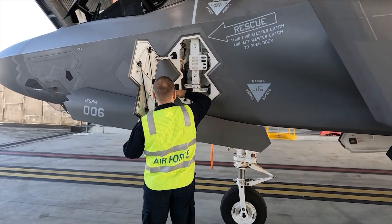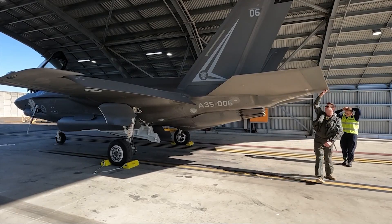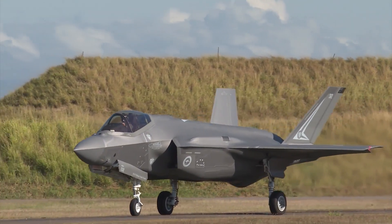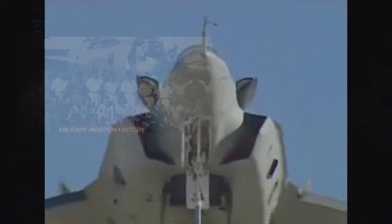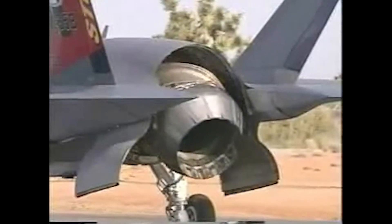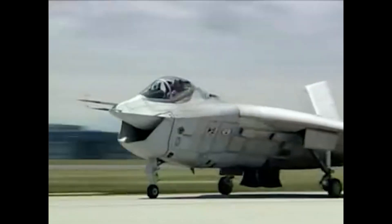The F-35 stands out not only for its performance but also for the advanced technologies that power it. One of its most impressive features is its radar system. The aircraft is equipped with an Active Electronically Scanned Array radar system capable of tracking and engaging multiple targets simultaneously, whether in the air or on the ground. This makes the F-35 an incredible force multiplier, enabling it to work in coordination with other aircraft, ground troops, and decision makers.